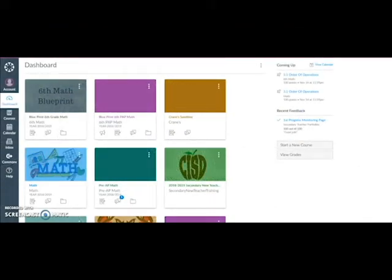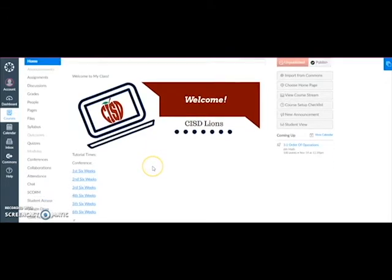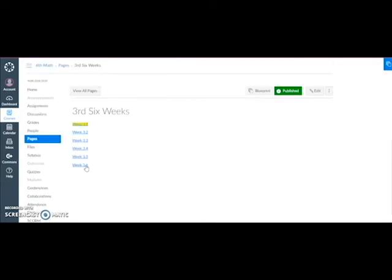I'm at my Canvas dashboard where all of my courses are, and I'm just going to click into blueprint. Once I'm in the blueprint, it will go straight to our landing page, which we have collaboratively built with the whole sixth grade team, so it looks the same. Then I can click into my week that I am working on, and you can even highlight there so the students know where to go.